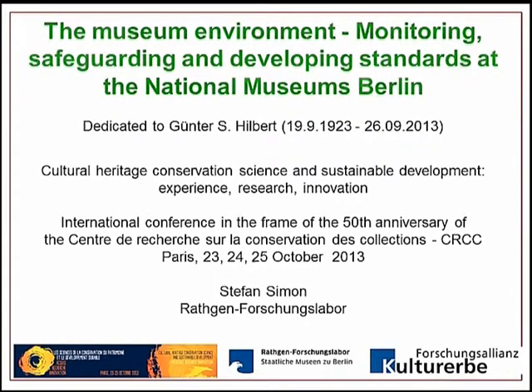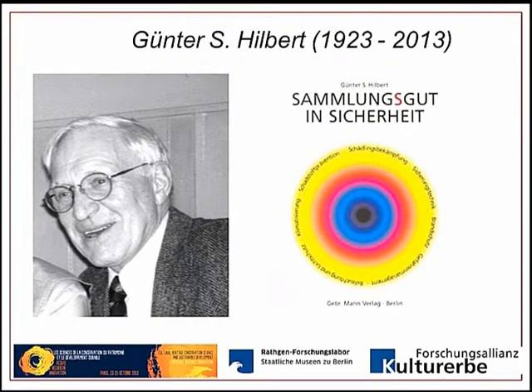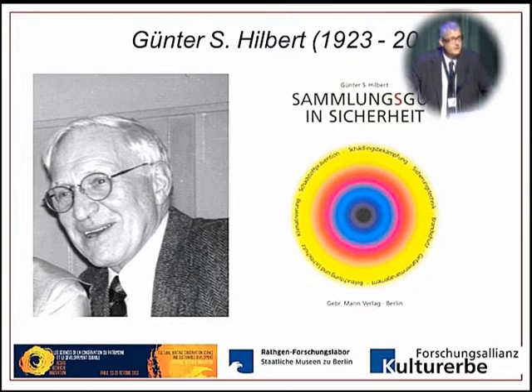He was a big mentor for preventive conservation, for loan traffic, and museum security. Some of you may know him from the ICMS museum security committees. He wrote, actually, the German Gary Thomson book, which is called Sammlungsgut in Sicherheit — internationally not so widely known because it's just in German language.